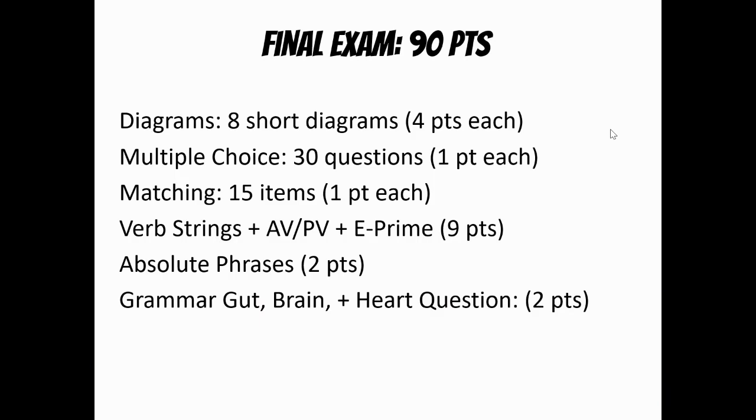So our final exam is 90 points. We're going to start off with eight short diagrams, nothing more than probably like one major concept within the diagram, but they're pretty much shorter sentences. And then we're going to have 30 multiple choice questions, much like we would have on our practice quiz and our real quizzes. We're going to do 15 matching, which I find to be the most challenging part of the final exam. Then there's going to be nine points that come from verbs. We'll talk about verb strings, how to build a verb and how to deconstruct a verb from active into passive voice and switching those around.